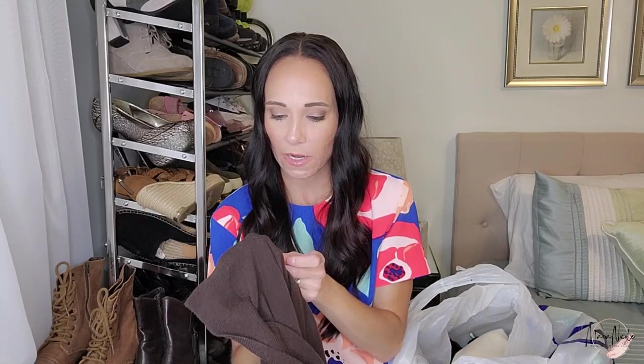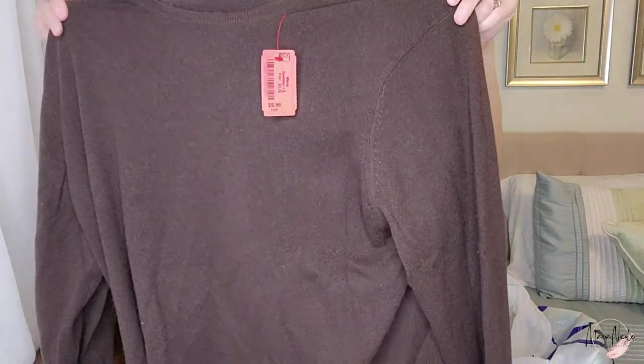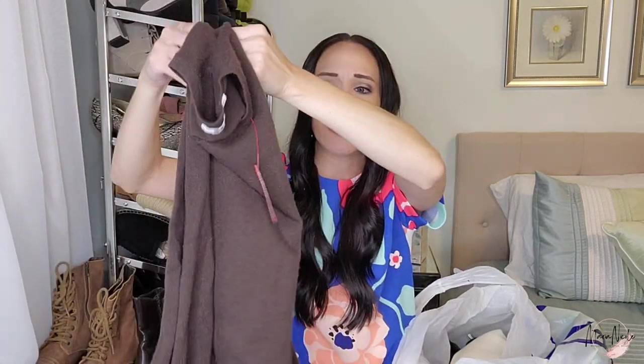The next thing feels like cashmere — this is a Uniqlo sweater in a size extra large, and it's 100% cashmere. I'll get this listed for fall — just a nice classic sweater. I think it might be men's; I'll have to look at the cut and measurements a little bit better. This was $5.99.